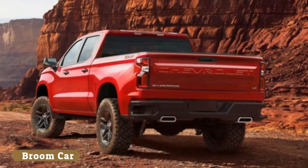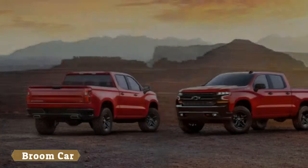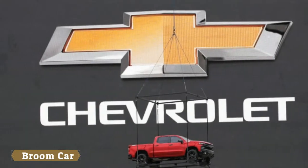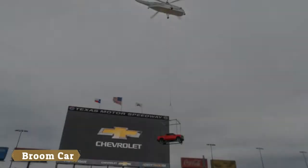Forget the spy shots, teasers, and speculation — this is the 2019 Chevy Silverado, which got a surprise debut at an event celebrating the brand's 100-year anniversary of trucks, in brand-new Trail Boss trim.